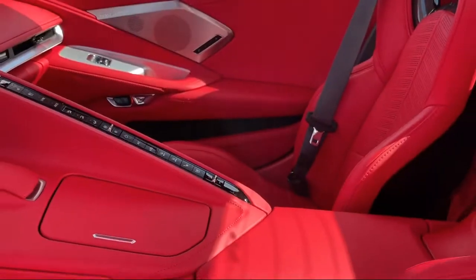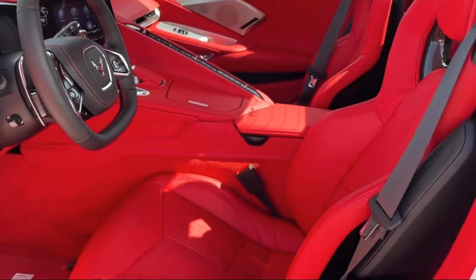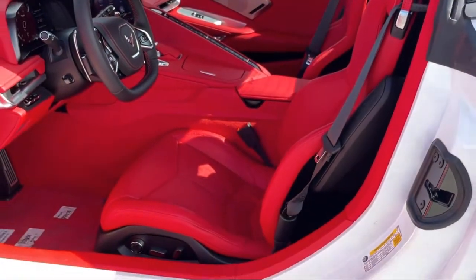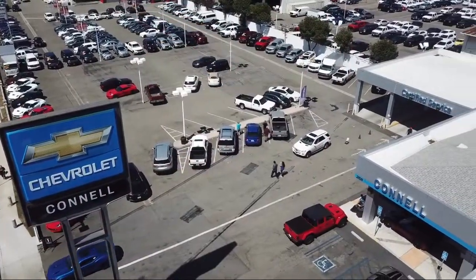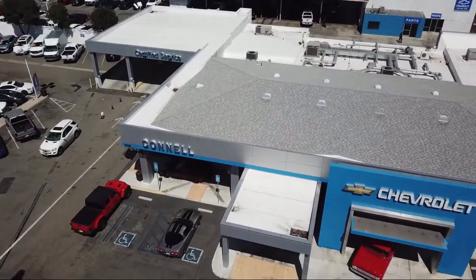And with hundreds of reviews giving us a 4.5 star rating, we think we're doing just that. So come see us today on our massive lot with over six acres of Chevrolets. Connell Chevrolet is located at 2828 Harbor Boulevard in Costa Rica.